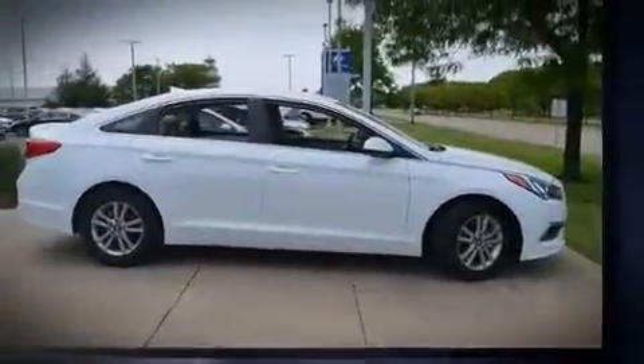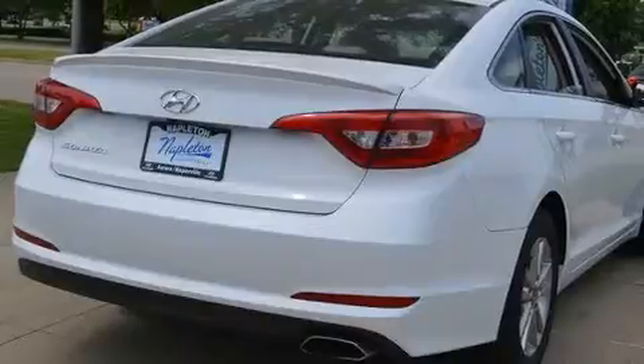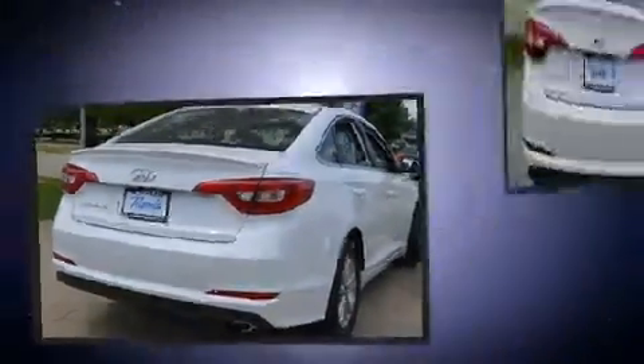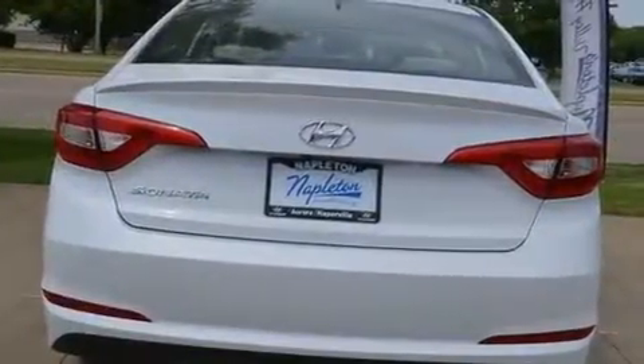Hyundai prioritized comfort and style by including front and rear reading lights, one-touch window functionality, a tachometer, speed-sensitive wipers, and more.